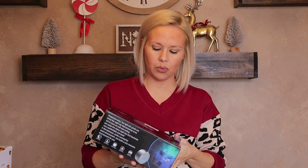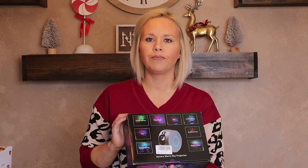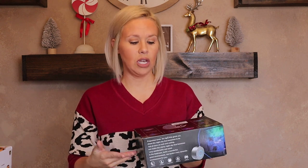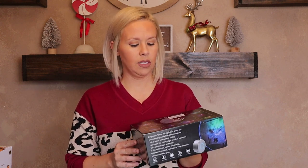He is really into the stars, the moon, the sun, planets, and space. So this is an aurora starry sky projector that I got off of Amazon. I saw the review pictures people had taken when they used it and they were really really cool. I'm sure he'll have this in his bedroom and he will love it. I'll have everything linked below so you guys can look it over.